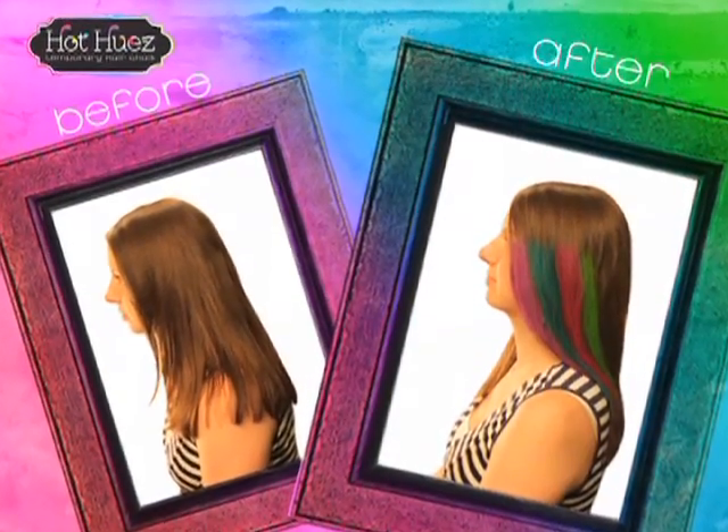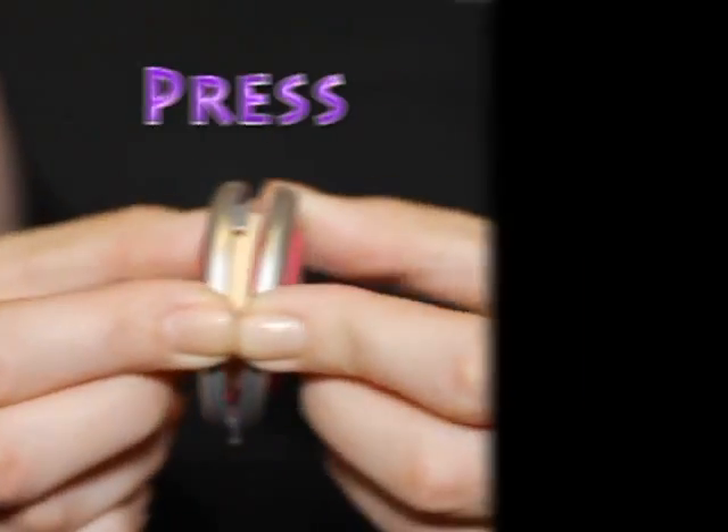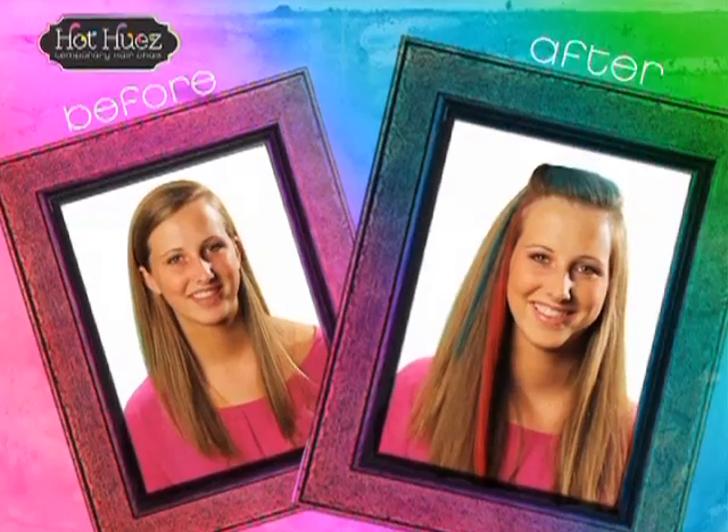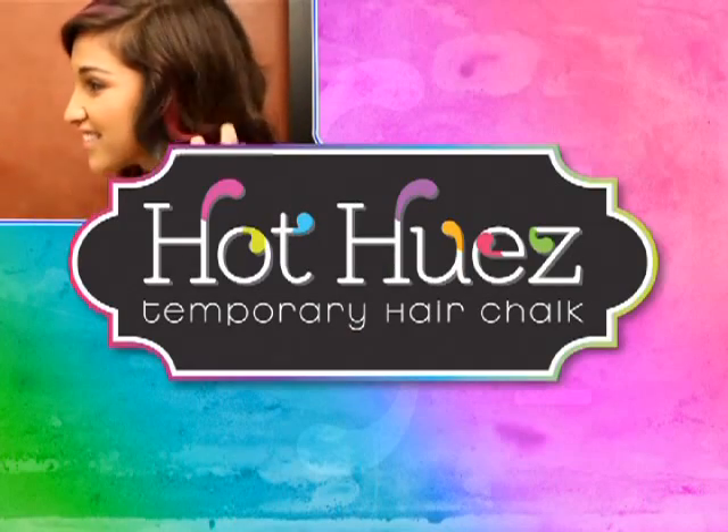With Hot Hues, it's easy fun to change and choose, and it all washes out with shampoo. Just press, slide, and color for today's hottest style. You can call or log on to order the complete Hot Hues.